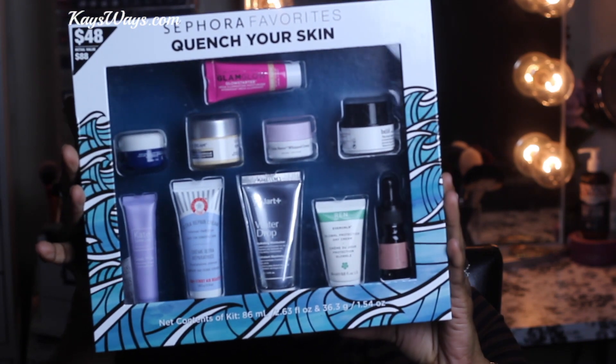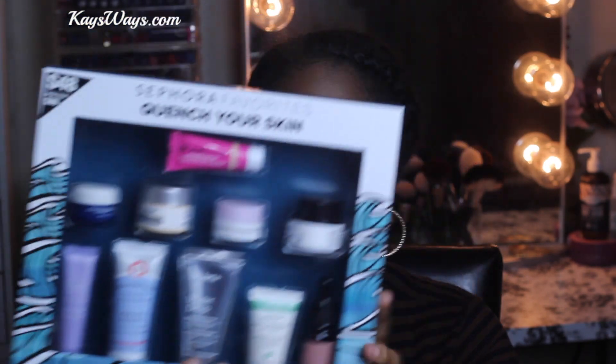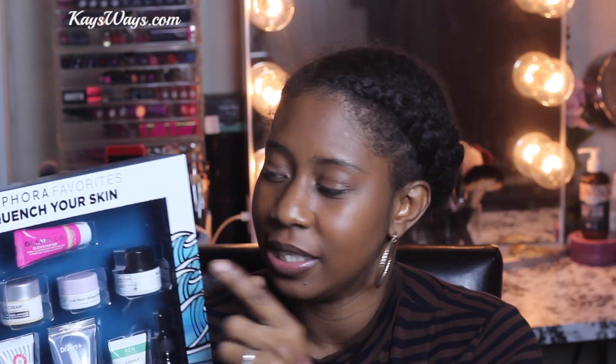The last item of this haul is also skincare-related. I picked up the Sephora Favorites Quench Your Skin - a set of a whole bunch of different moisturizers. I've tried the It Cosmetics Moisturizer Confidence in a Cream and found it really thick. With my dry skin I prefer something that absorbs into the skin better. I've also tried the Belièf True Cream and absolutely love that - it's not as thick and absorbs much better.